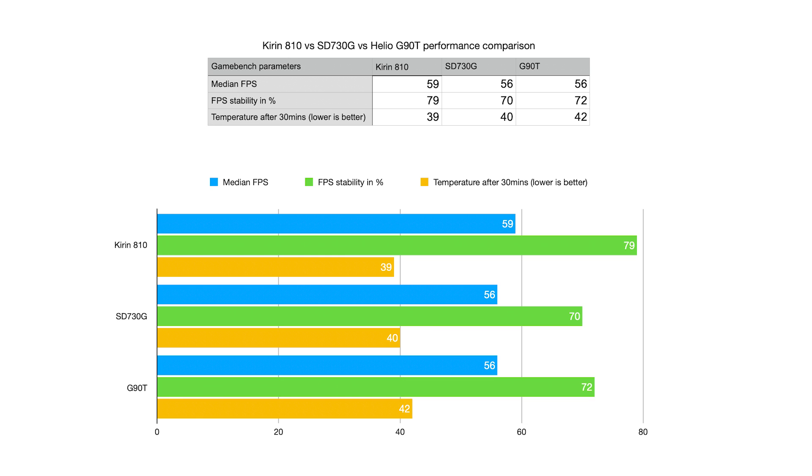Another critical factor in gaming is heating, and the G90T is possibly the worst of the lot, going up to 42 degrees compared to 39 degrees on the Kirin 810 — even with AC on in a confined environment. Overall the Kirin 810 is a great gaming processor, and I just hope that PUBG gets optimized for it soon so active gamers would be interested in picking up this phone.